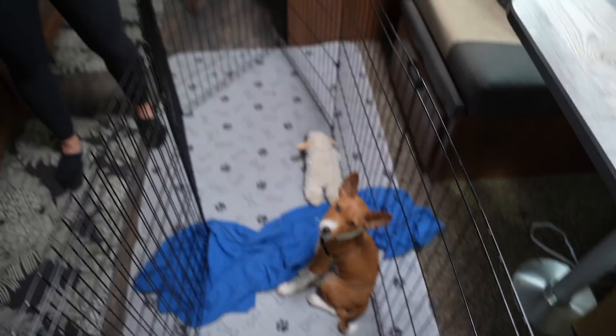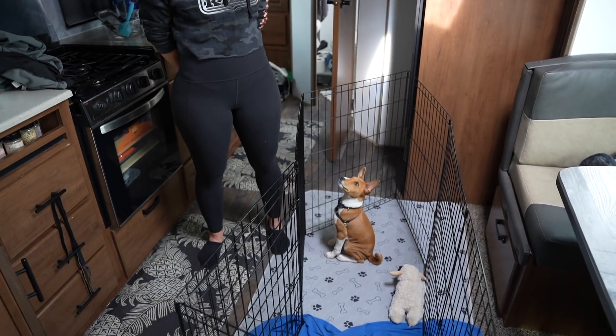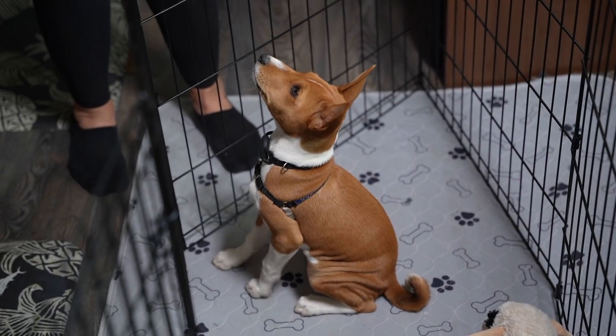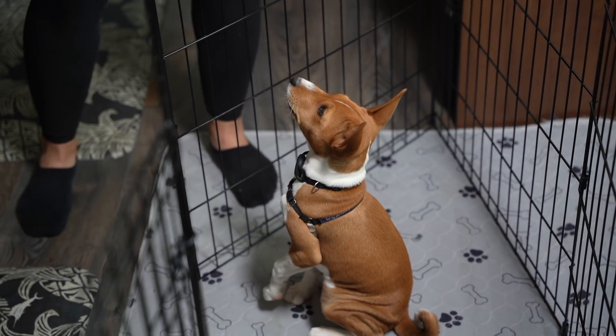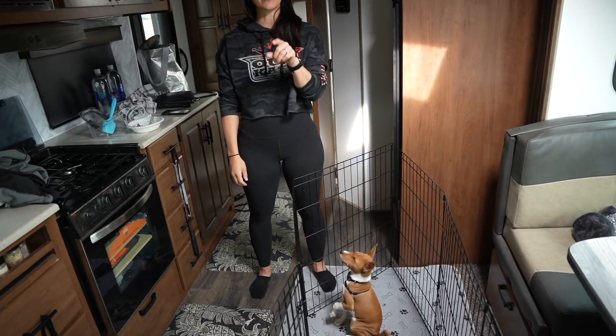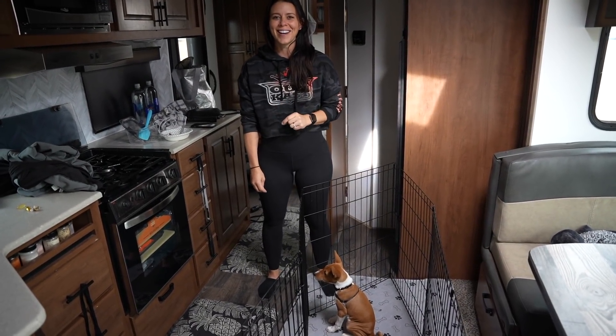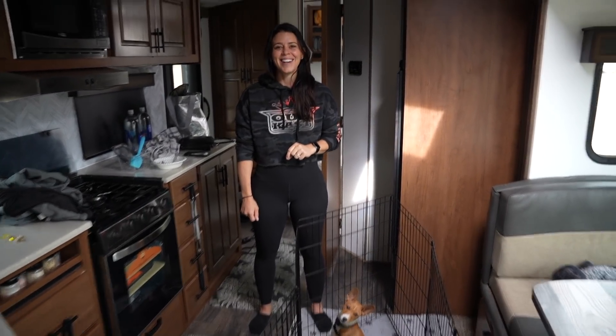We are headed to Santa Fe boondocking and we're gonna spend a few days boondocking outside of Santa Fe, as well as maybe a day trip to Albuquerque. It's gonna be a fun time. Louie is ready to go — look how excited he is. We're packing, he's ready. I think he's gonna do even better in the car today than yesterday, which he did pretty doggone good yesterday.